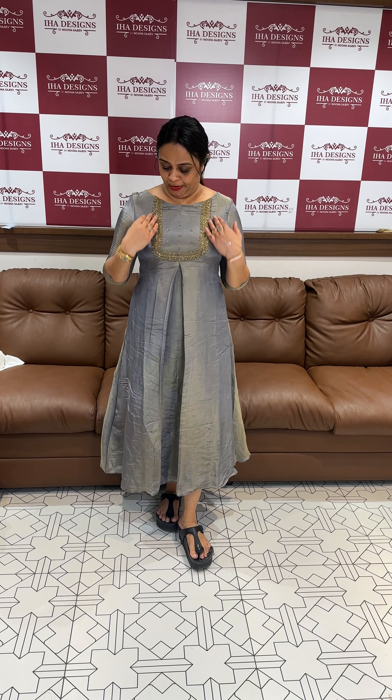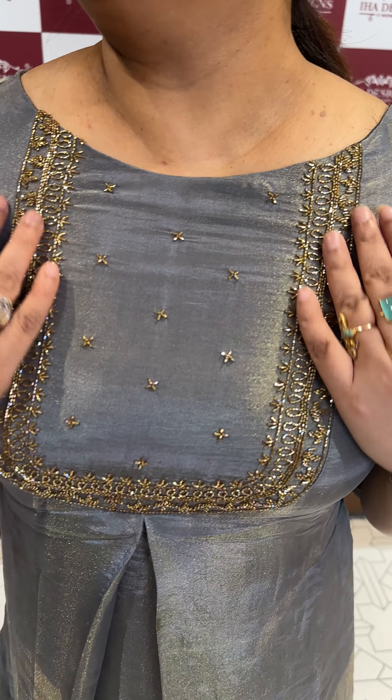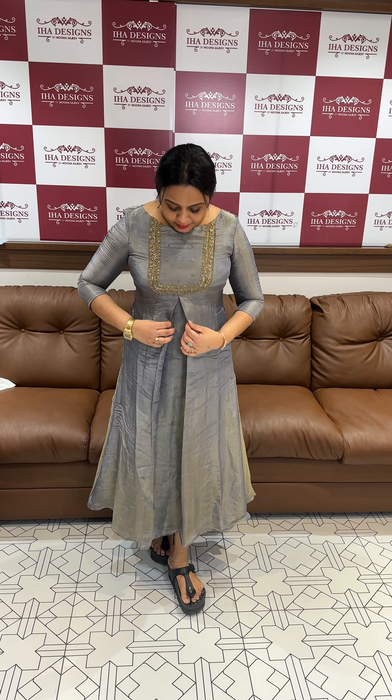Hello viewers, welcome back. This is a pure tissue fabric, a very special york line. This is a deep hue kind of handworked pattern — a perfectly boxed pleat pattern — and a good shape.